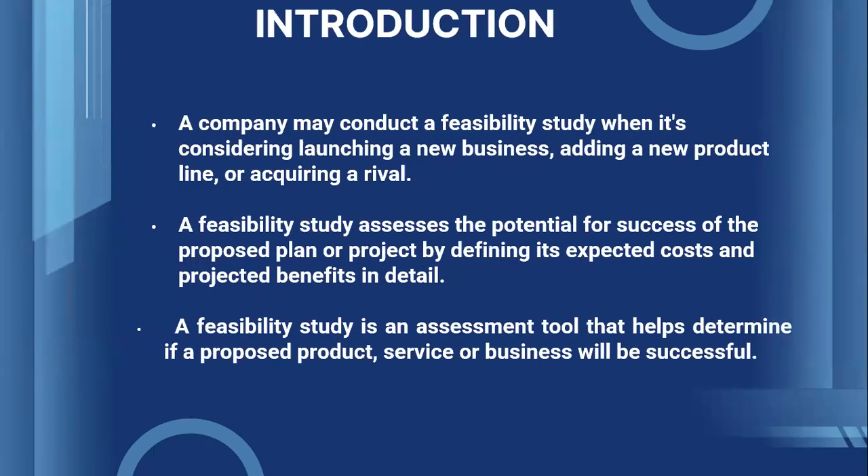Let's now understand when this study is generally conducted. It may be done when launching a new business, by adding a new product line, or acquiring a rival. A feasibility study assesses the potential for success of the proposed plan or project by defining its expected costs and projected benefits in detail. It is an assessment tool that helps to determine if a proposed product, service, or business will be successful.